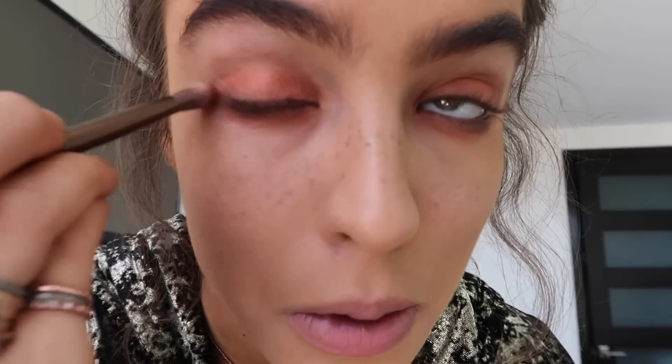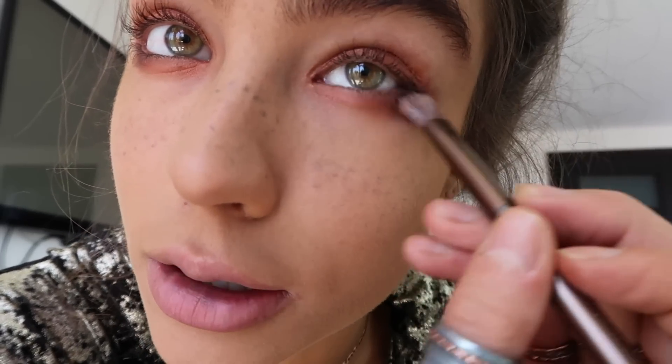This purple color — if you have green eyes like I do, I like to put it sometimes under my eye like this, and on top just a tiny bit, so it's kind of like eyeliner.